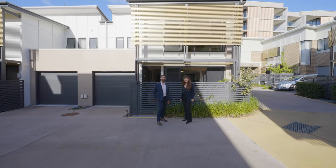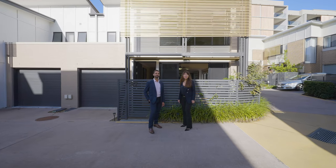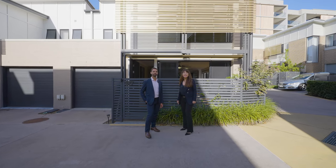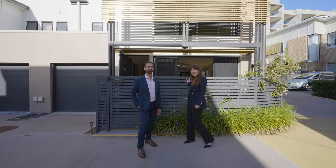Hi, I'm Susan and I'm Sebastian and we're Team Mills. We'd like to invite you to take a look through Townhouse 97 in the East Village Lifestyle Complex in Cannon Hill. Come and take a look inside.